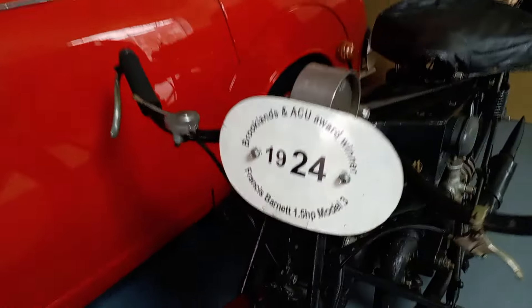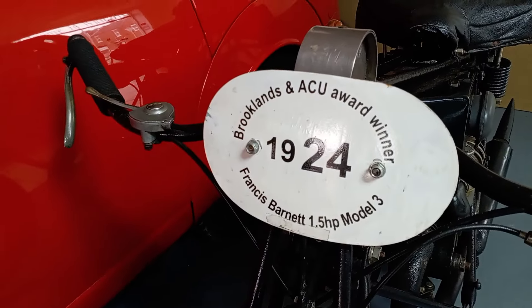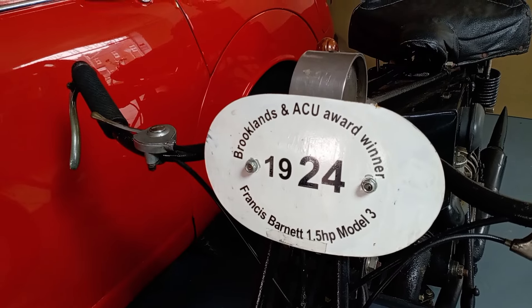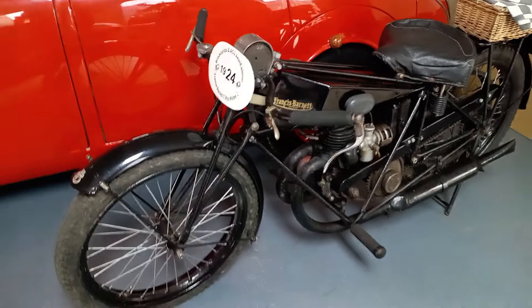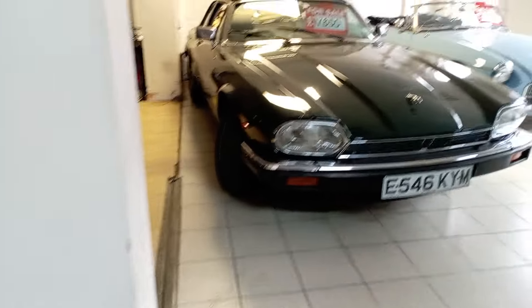These are motorcycles — I'll just quickly show you this as well. 1924 Francis Barnett 1.5 Model 3, award winner. It's beautiful — absolutely beautiful.